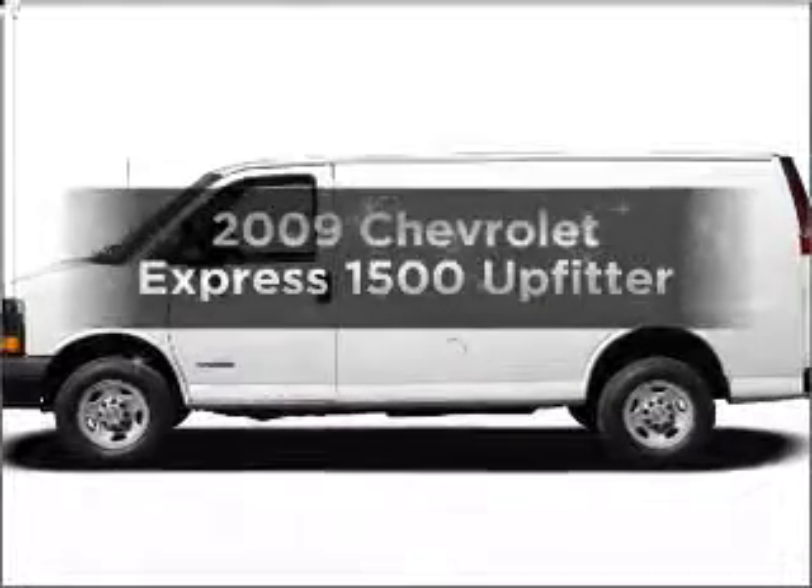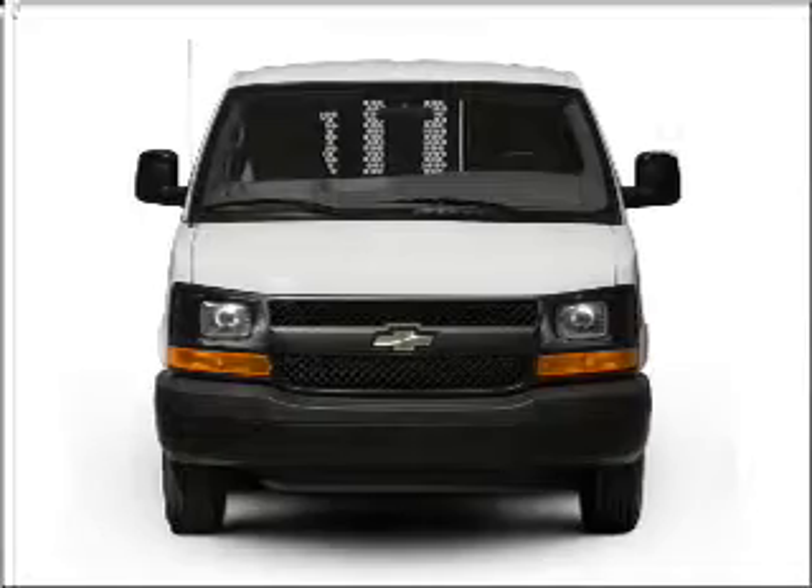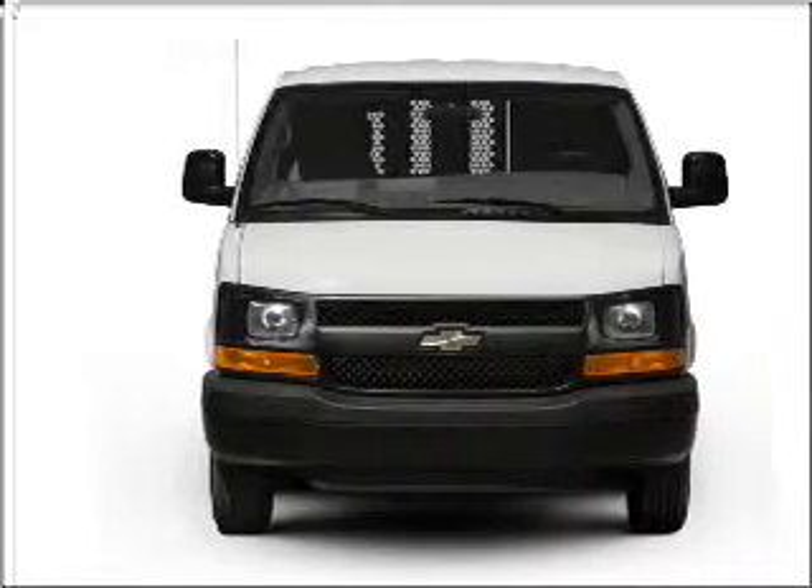Get noticed in this 2009 Chevrolet Express 1500. If you're looking for a first-rate auto, this one could be yours today.